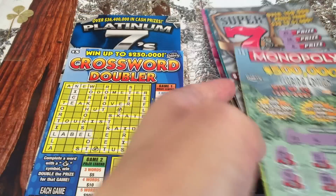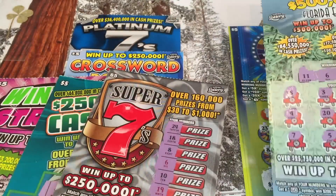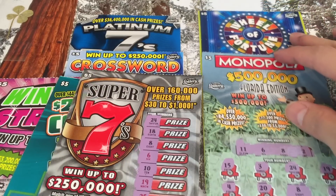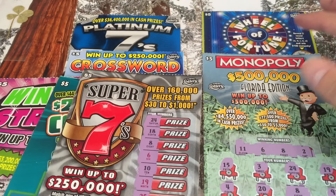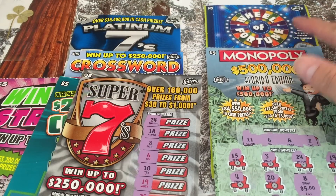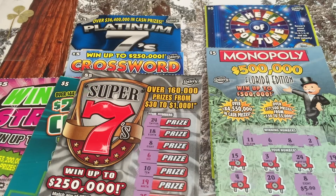No win on those last two, and no win on three of the others, but we did hit five dollars on the Wheel of Fortune and five dollars on the Monopoly — the two best scratchers in the stack. We won the first two and then lost five in a row, but we still had fun. Thank you Hannah for the donation — we got ten bucks out of this!